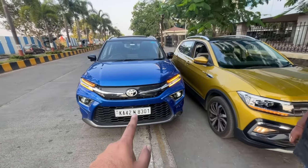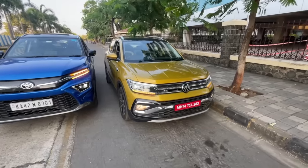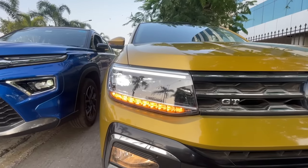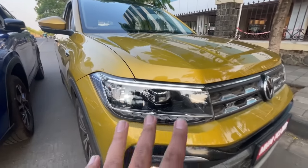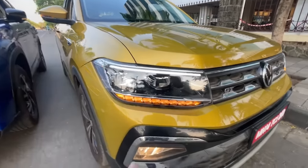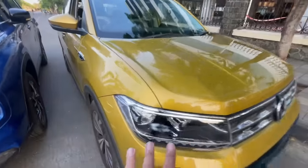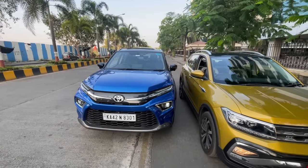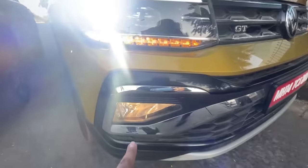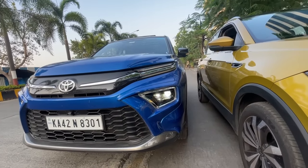The Highrider is based on Suzuki's global platform and the Tiguan is based on Volkswagen Skoda's MQB A0 platform. Both cars get LED lights — LED projectors on the Urban Cruiser and LED lights on the Tiguan — though at night both are not very effective. Both get LED indicators. The Highrider has a lot more funky design elements, while the Tiguan looks simple and minimalistic. Notably, the Tiguan has useful halogen fog lamps, whereas there are no fog lamps on the Urban Cruiser Highrider.